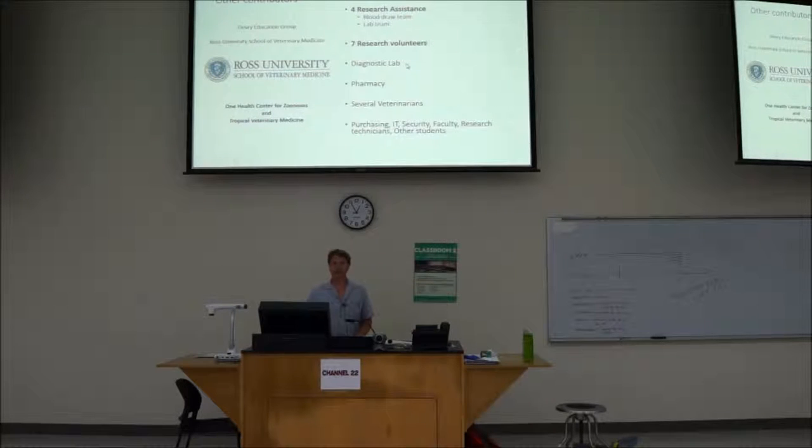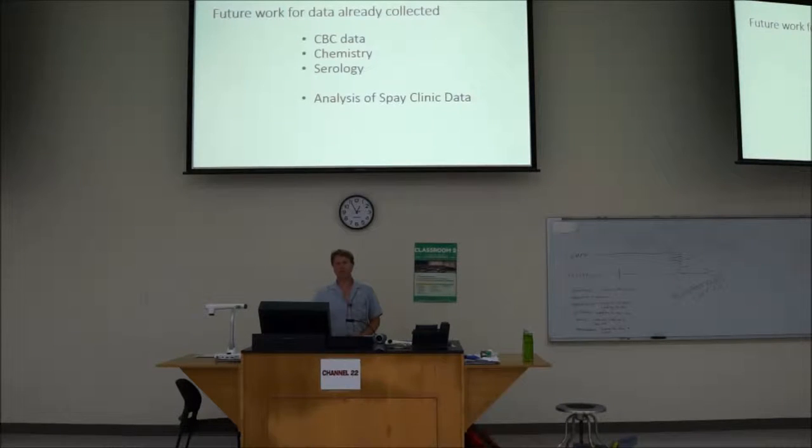The RUSDN diagnostic lab got inundated once a week with many samples to process. The pharmacy managed all the drugs for us. There were a lot of veterinarians involved here at Ross, and at the kennels where we housed the dogs — plus purchasing, technicians at the kennels, and many more. In the future, we'd like to look more at the spay dogs, which we haven't fully evaluated, and also look more at the CBC and chemistry data.